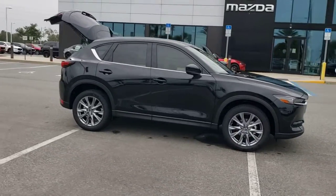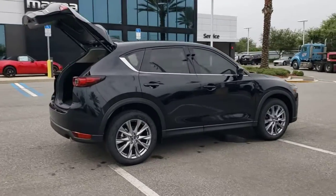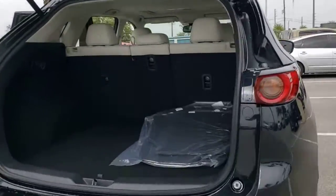You'll have love at first sight with the 2021 Mazda CX-5. Here's a stylish CX-5, the SUV that puts your comfort at center stage.